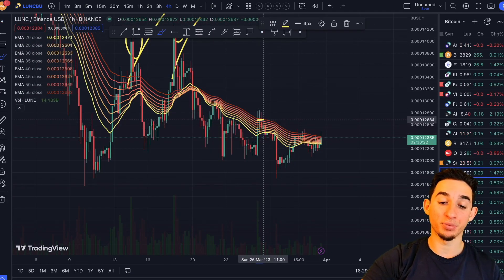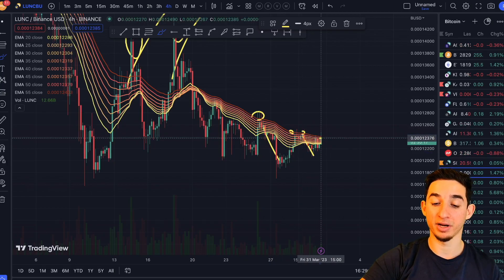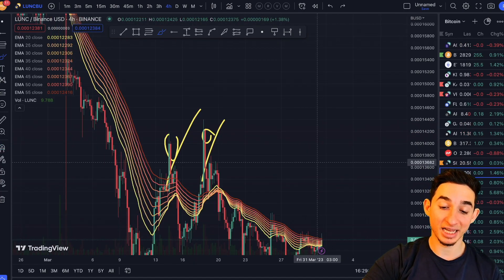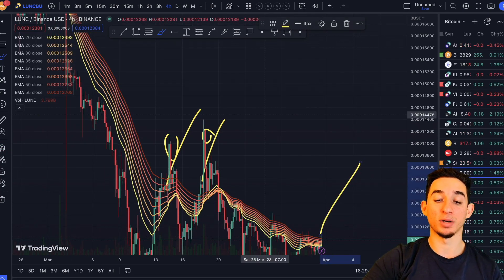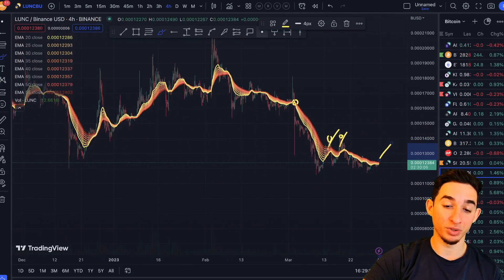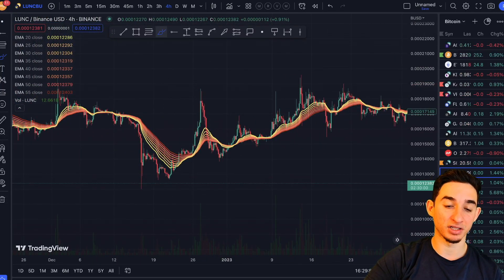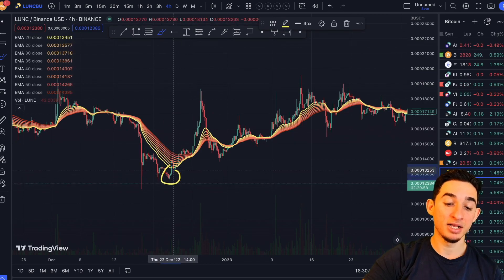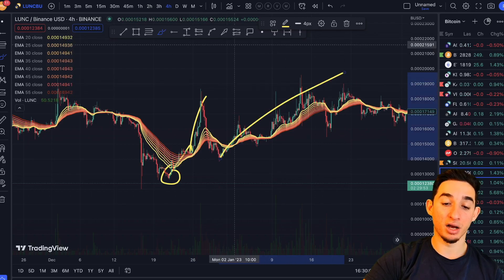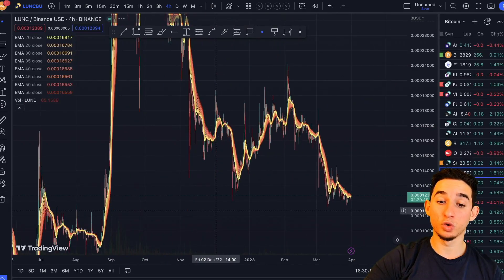Terra Luna Classic is now attempting to break out once again. We know that every time it tried to break out it came back down — we saw that multiple times. Now if Terra Luna Classic manages to break above this exponential moving average, we could see a big move to the upside. The last time it broke above the EMA was back in December at the beginning of this bull market rally — it came back down, retested, and then exploded 50%.